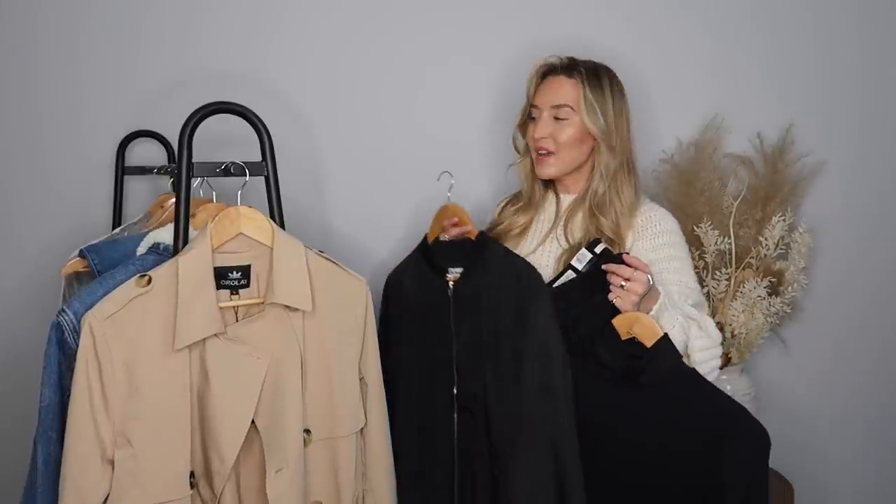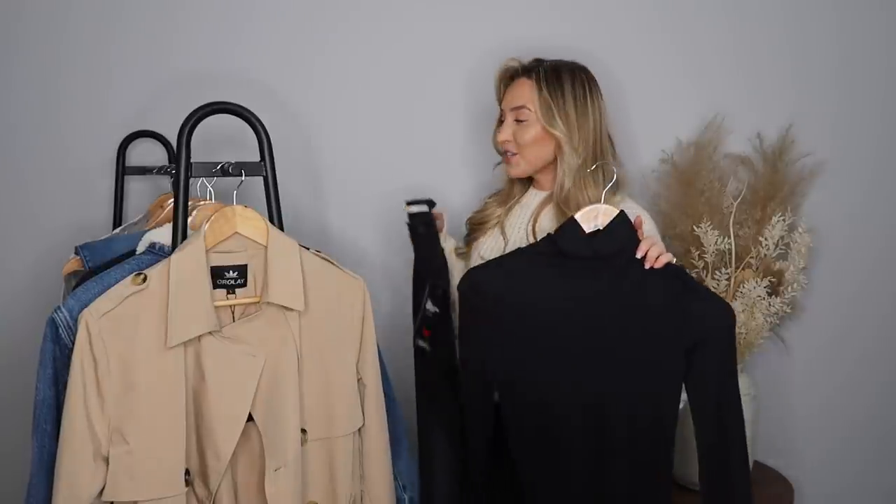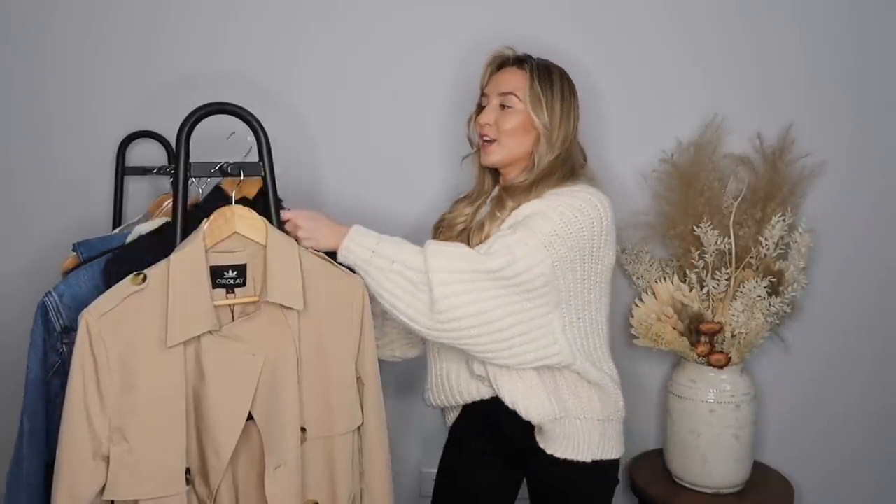That's everything I picked up from Amazon Fashion. There is honestly so much over there — from different styles of Levi's to pyjamas, different coats, Ugg slippers, Converse, Vans. They have so much and right now with such great savings. Happy shopping! I hope you've enjoyed this video — thank you so much for watching and I'll hopefully see you in my next one. Bye!